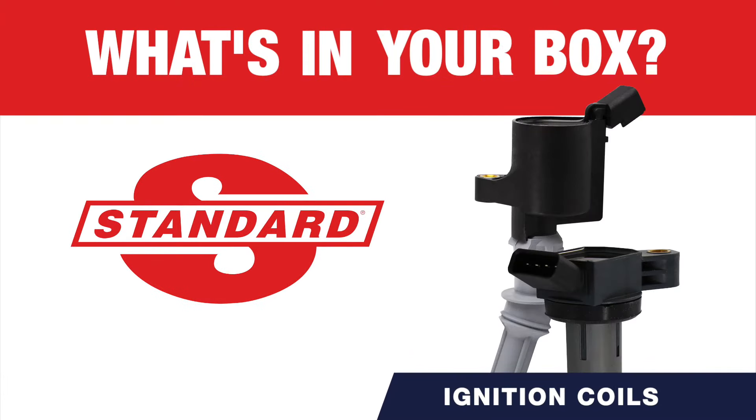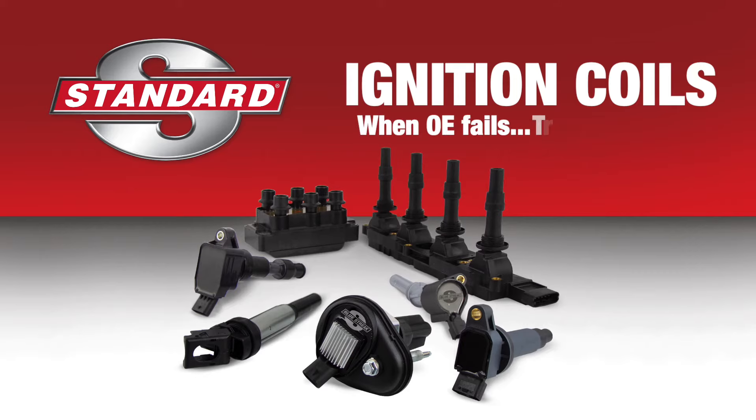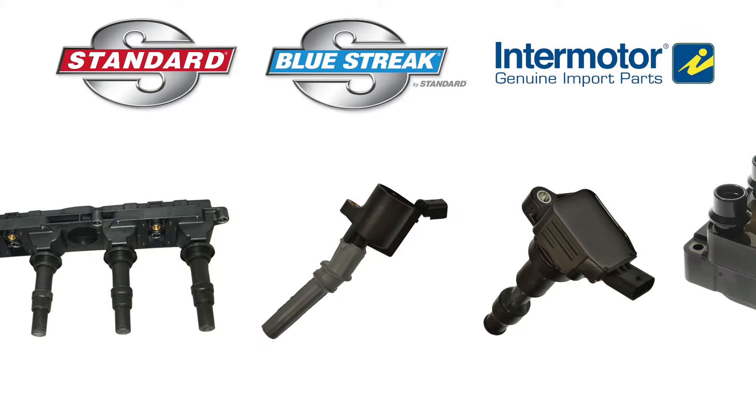What's in your box? Standard brand ignition coils. When OE fails, trust Standard. The Standard, Blue Streak, and Intermotor coil lines are known for the highest quality and broadest coverage in the industry.